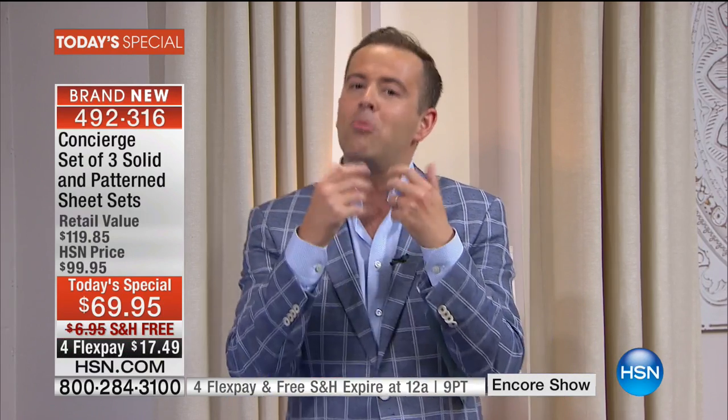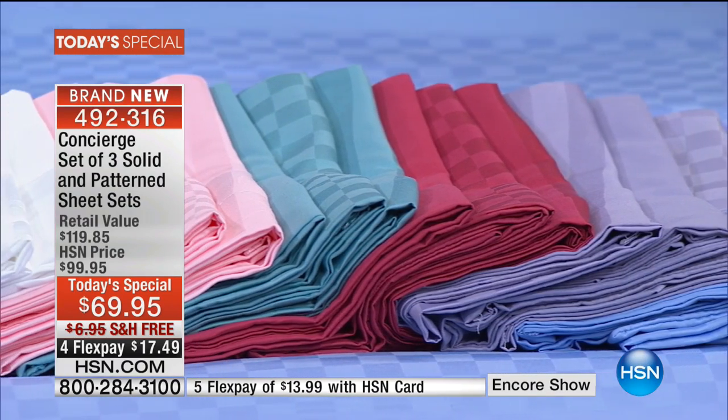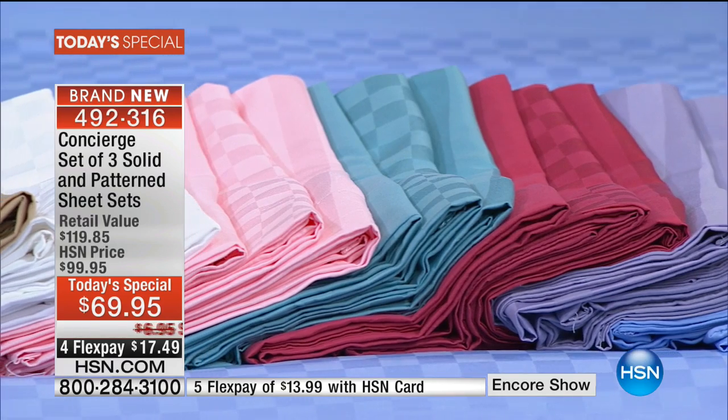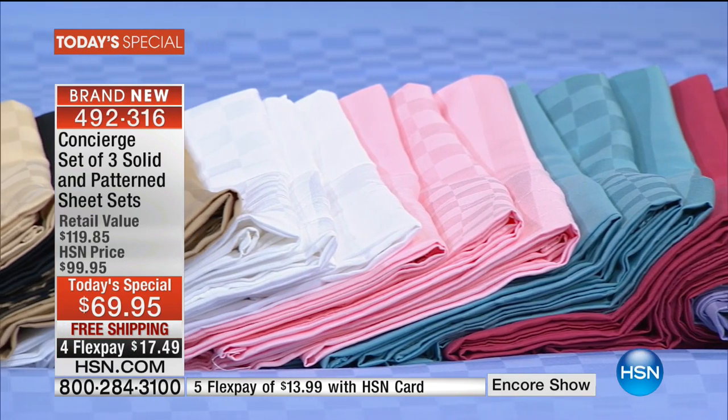We're going to go through absolutely everything you need to know, but please remember this: when it comes to microfiber, not all microfiber is the same. This is our signature. Less wrinkling and crinkling and creasing, no pilling or shrinkage, no fading — beautiful, glorious colors that just look like a dream.